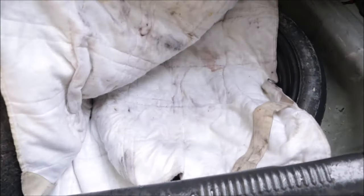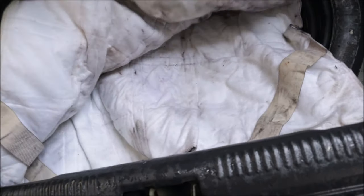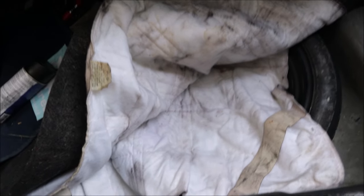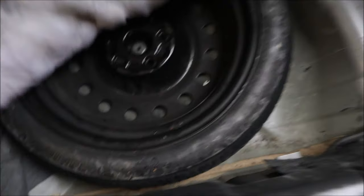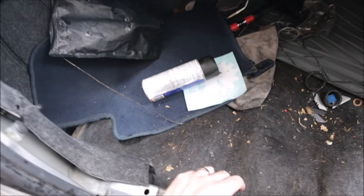Extra blankets to keep warm in the winter — and they smell. Not like mold, but just like oil and coolant. I probably shouldn't be touching this. I don't see any rust in the trunk area, not yet anyway. Let me get the rest of this junk out and give it a little clean.